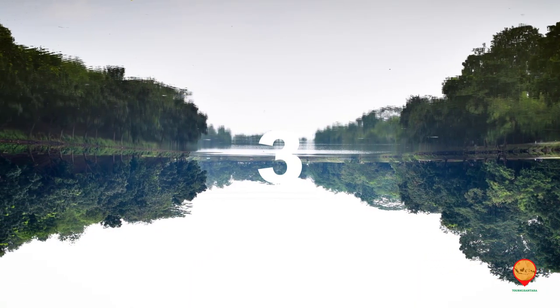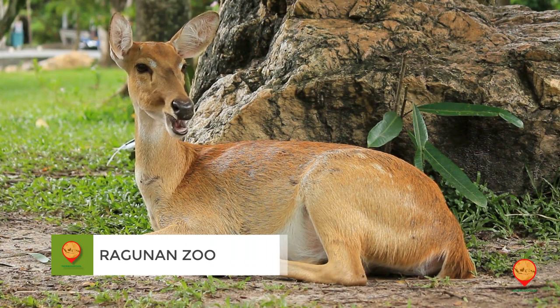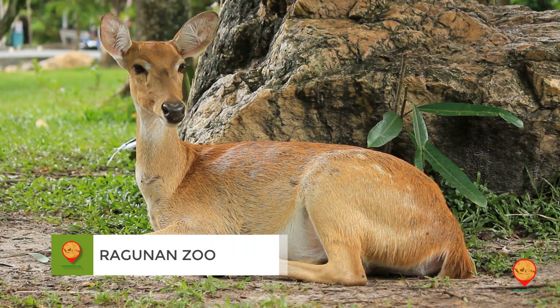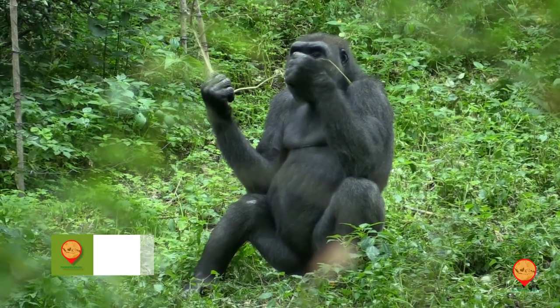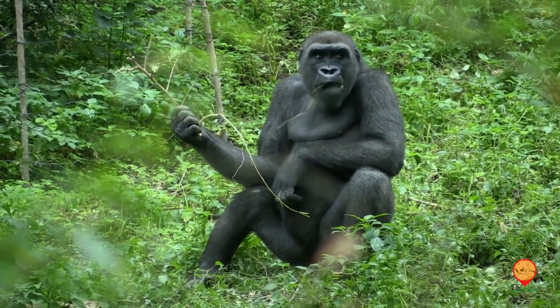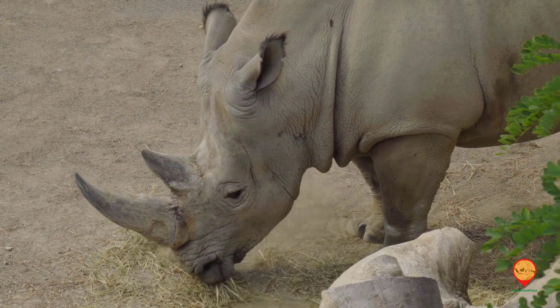Number three: Ragunan Zoo. For animal lovers, Ragunan Zoo is a must-visit destination. It is home to over 3,600 animals from 270 species and is a popular spot for families and tourists.